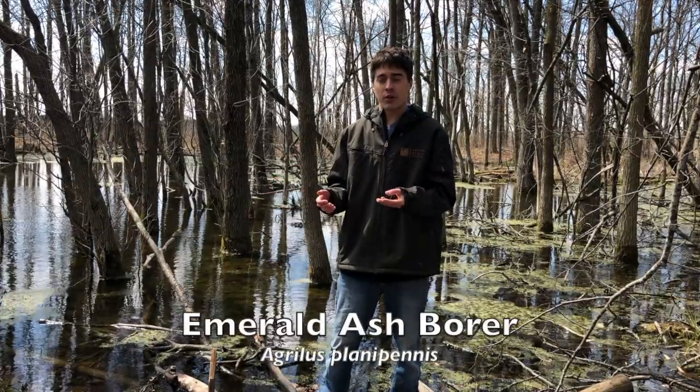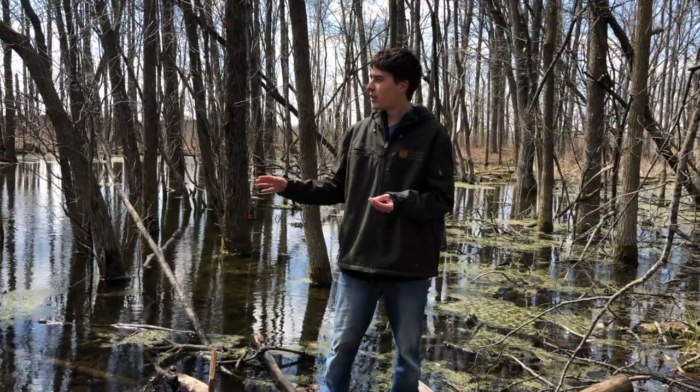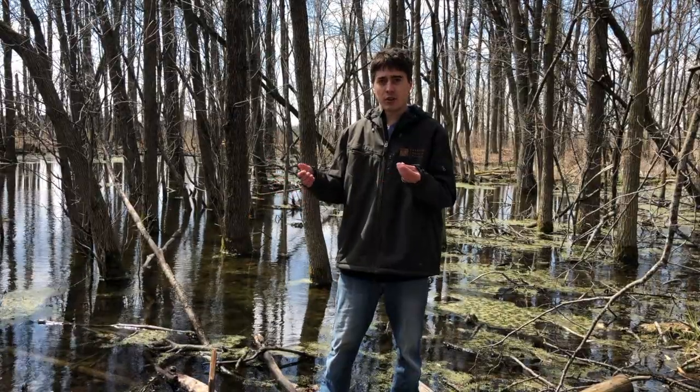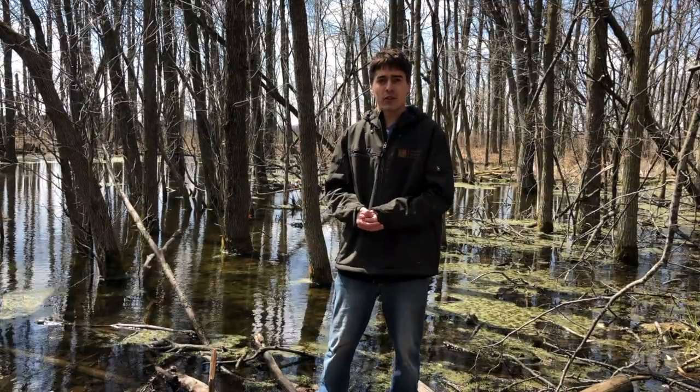With the introduction of the beetle known as the emerald ash borer, we've lost a lot of our ash trees throughout Wisconsin. All of our ash trees here have now unfortunately passed away, and we're seeing a lot more water stay here because they are no longer soaking it up. That's caused a big change in the water absorption in many of the ephemeral ponds across the state.